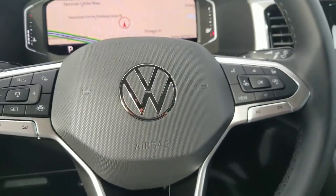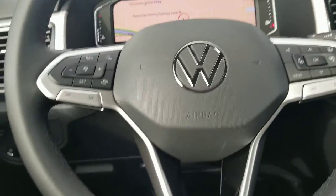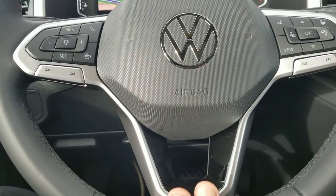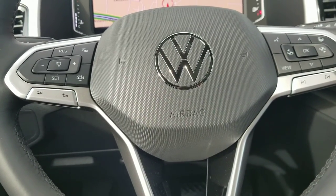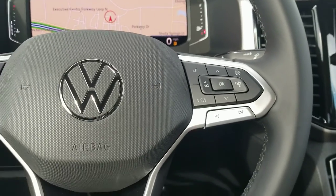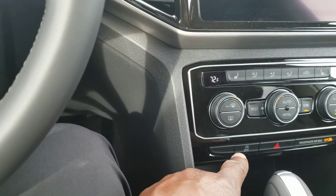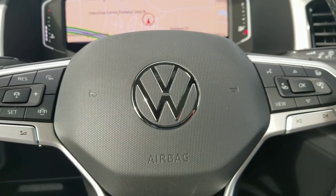You also have the new steering wheel, which is a little thicker and has more silver components than the previous one, which was more piano black with silver highlights. That new Volkswagen logo is in this one. The mapping of the buttons is all still the same, with the exception of the heated steering wheel button now being added to the steering wheel itself up here — previously it was located down below.